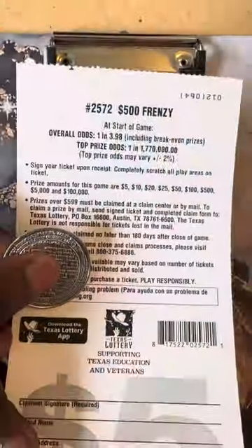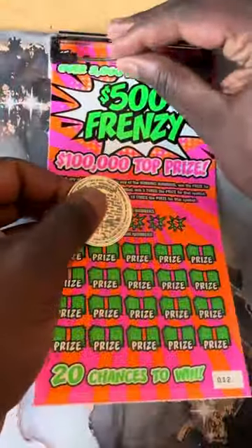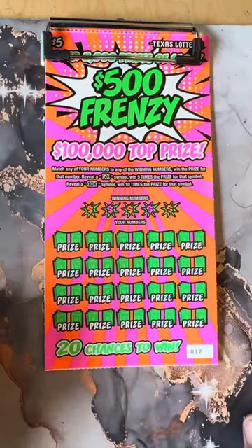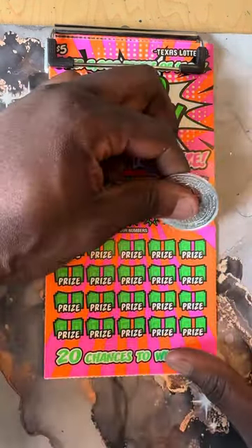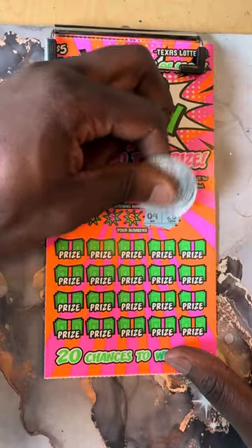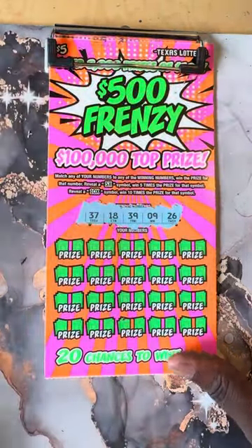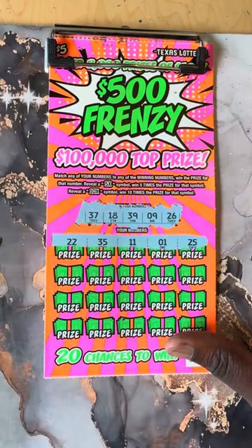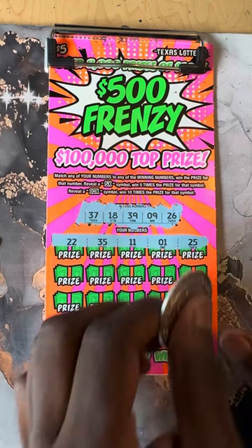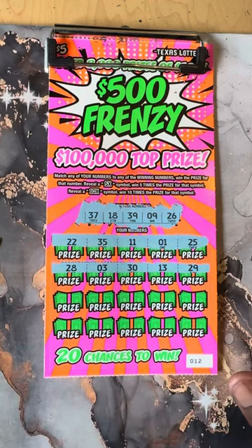Five-hundred-dollar frenzy, ticket number 12 — three point nine eight. We need to find a five for the 10x. Let's see if we can find a big win. We'll scratch out the winning numbers first. Let's see if we can find a match: 22, 35, 11, 1, 25. All right — 28, 3, 30, 13.